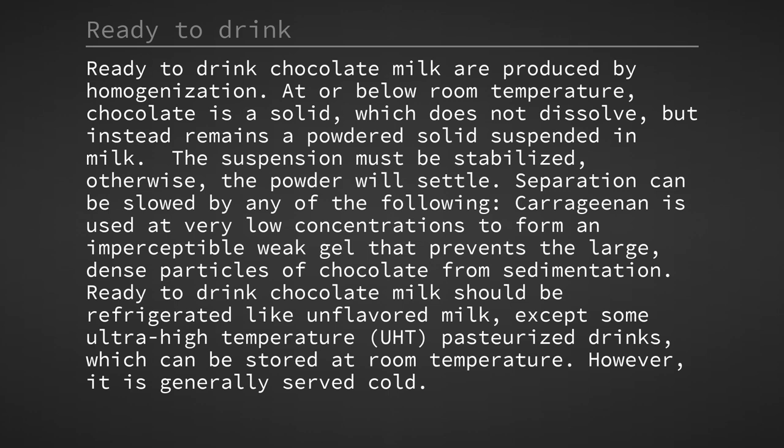Ready-to-drink chocolate milk is produced by homogenisation. At or below room temperature, chocolate is a solid which does not dissolve, but instead remains a powdered solid suspended in milk. The suspension must be stabilised, otherwise the powder will settle. Separation can be slowed by any of the following: carrageenan is used at very low concentrations to form an imperceptible weak gel that prevents the large, dense particles of chocolate from sedimentation.